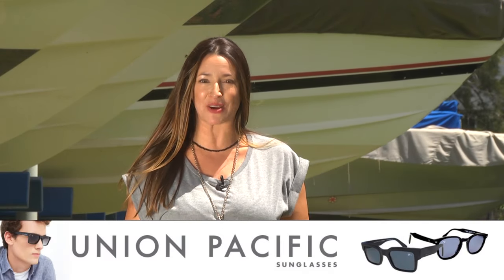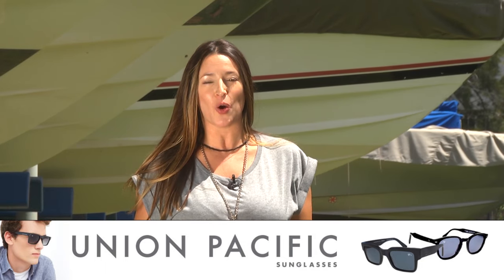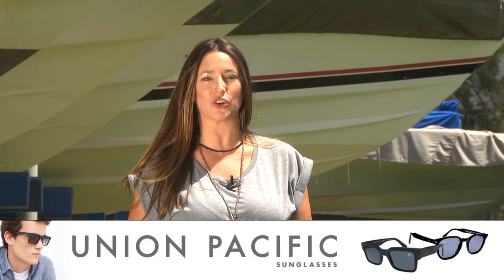Y antes de la segunda y última pausa, una recomendación para todos ustedes: pueden ingresar a uniónpacific.com.ar para conseguir las mejores gafas de sol y, por supuesto, también los mejores armazones. Acordate: uniónpacific.com.ar. Ahora sí, segunda pausa y enseguida volvemos con mucho más Paralelo Cero.